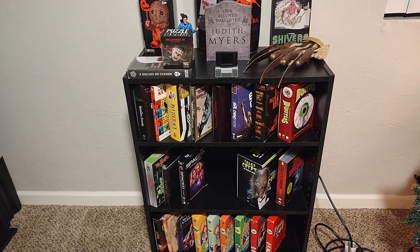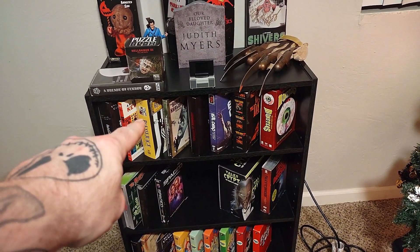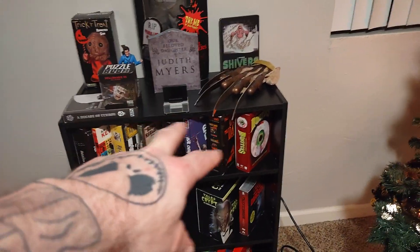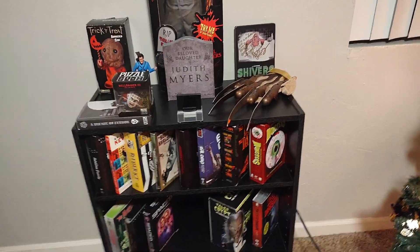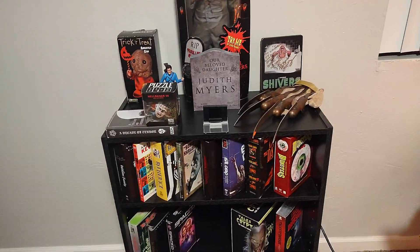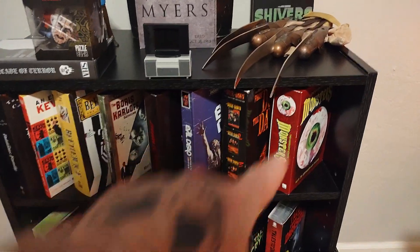Here we have box sets for TV shows and things like that. We've got the Addams Family, An Evening with Kevin Smith, Beetlejuice the cartoon series, the Boris Karloff collection, the Anchor Bay Dawn of the Dead — I know I just got the 4K from Second Sight, but the Anchor Bay is too cool to get rid of. Same with the Evil Dead — I have it on 4K, but I keep this for the commentaries and the hours of bonus features. I also really liked this box set of From Dusk Till Dawn on DVD. And I've got the complete series of Monsters.